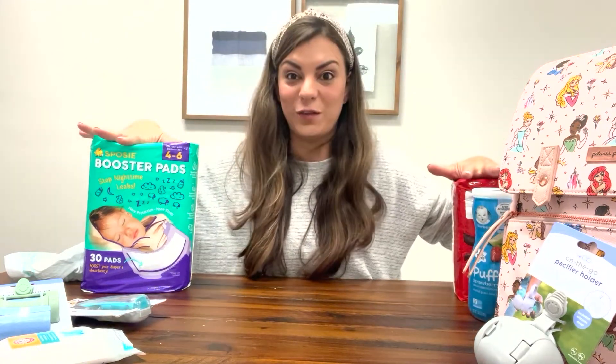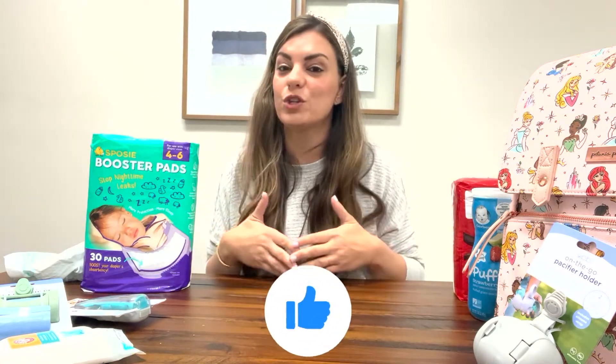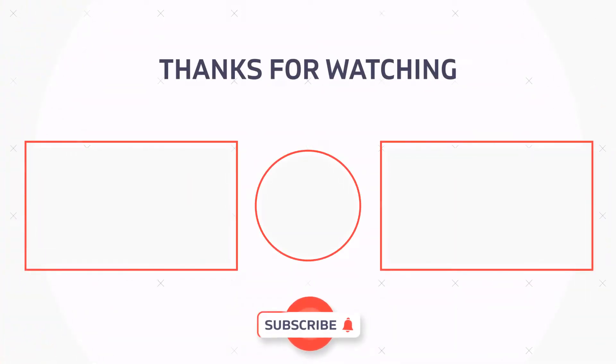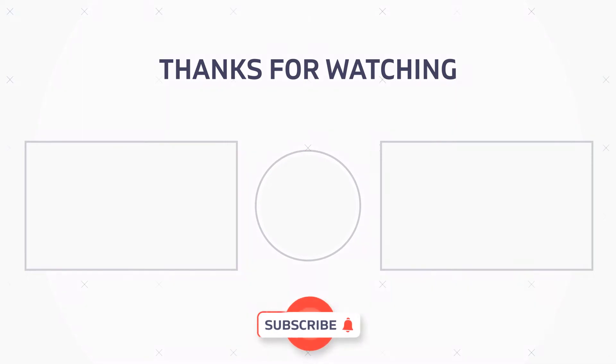So those are my favorite diaper bag essentials and hacks. Make sure you subscribe and follow us for lots of videos like this where we go over and show you great products for moms. Thank you — like and subscribe. I'll see you next time, bye!